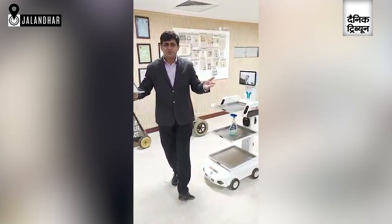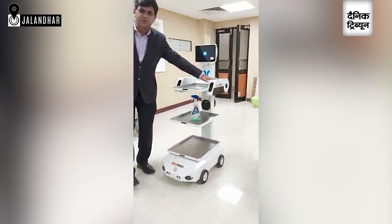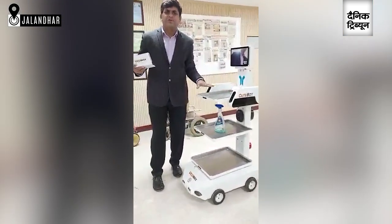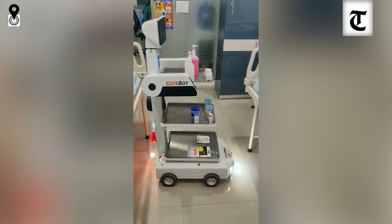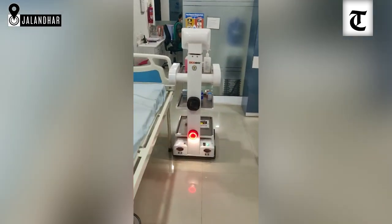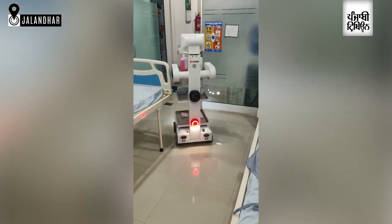I would like to introduce to you the newly developed robot. The name of the robot is Cutiebot. This is Cutiebot, which is developed for hospitals. The function of this robot is to carry the medicines, to carry the refreshments, and to carry some other materials in the hospitals.